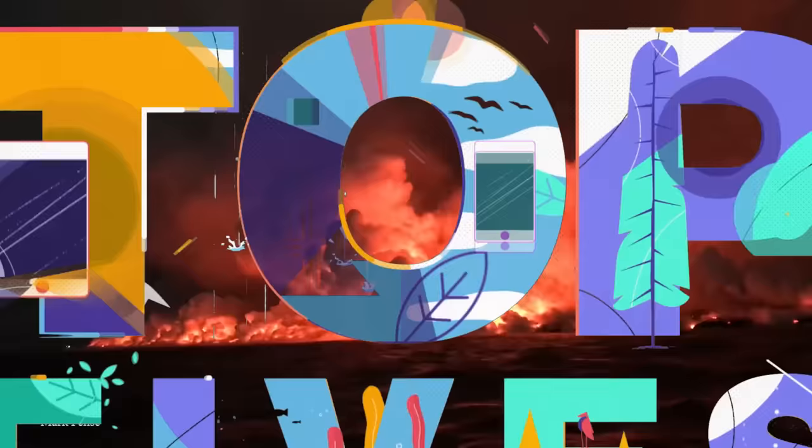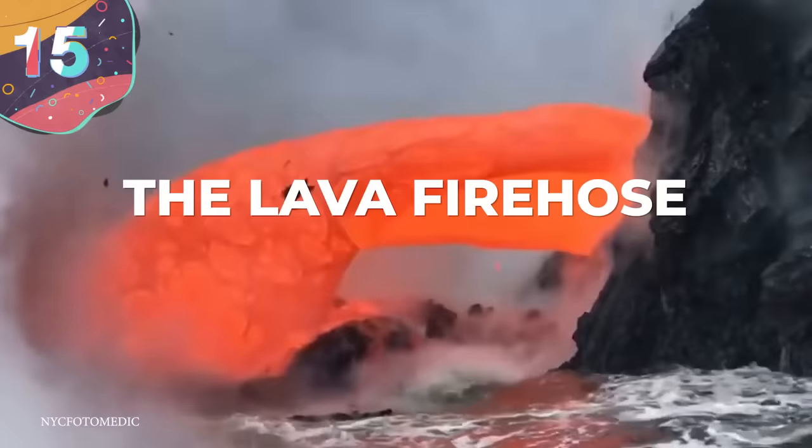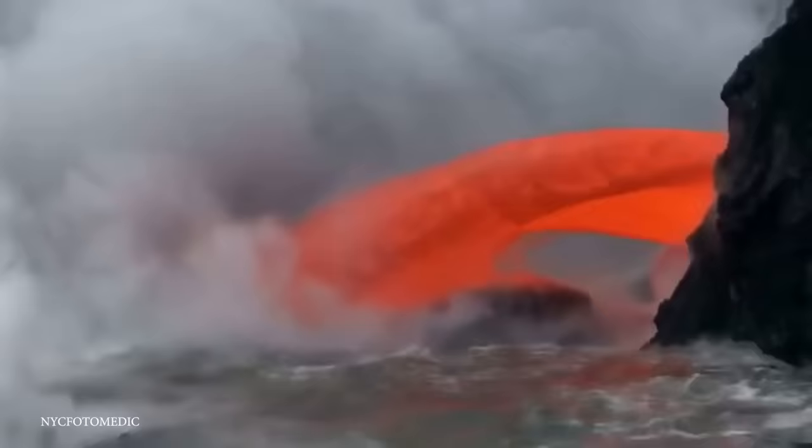Number 15: The Lava Fire Hose. This incredible site was known as the Lava Fire Hose, and you can see why — although something tells me that if you use this particular hose for putting out a fire, you might end up making things ever so slightly worse.